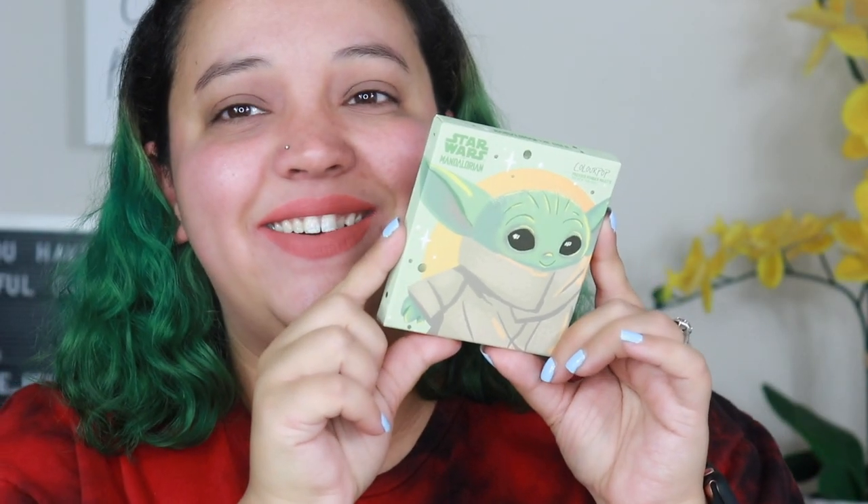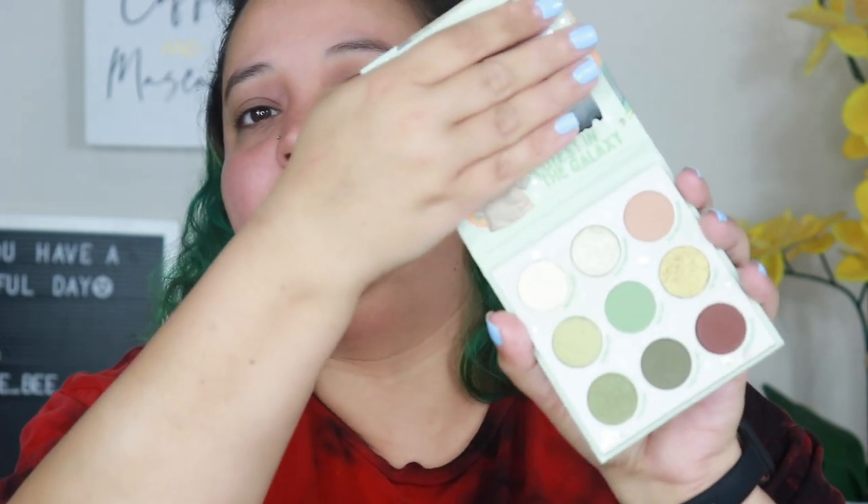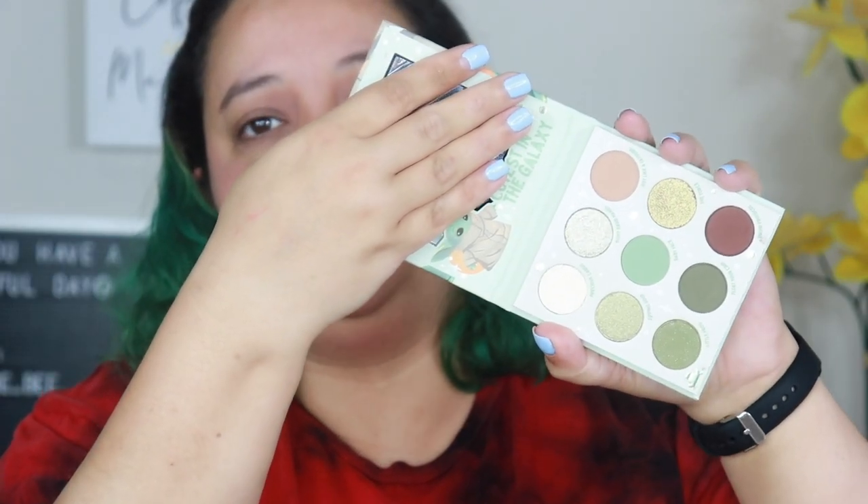I wasn't going to get it, but I did — I got the Mandalorian: The Child palette! How cute — how could I not get this? I won't be using this; it's a collector item. I do collect makeup because eventually I'm going to have my own beauty room and it's going to be decked out with collector-piece makeup. The colors are so pretty, I would love to use it, but I'm just not.